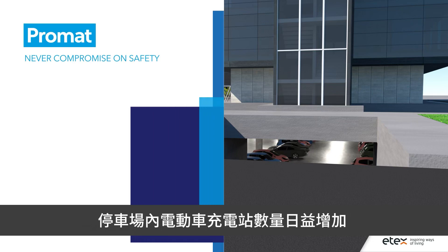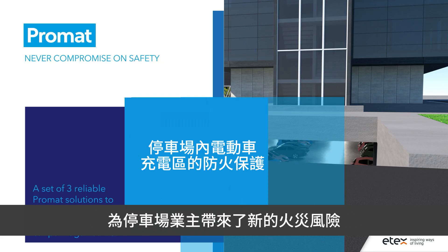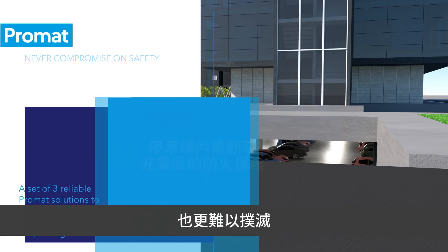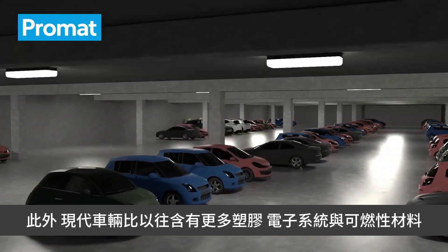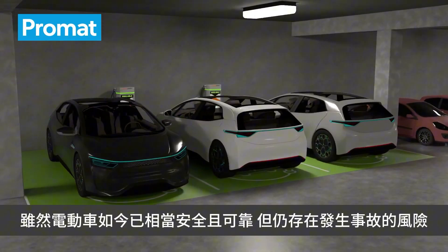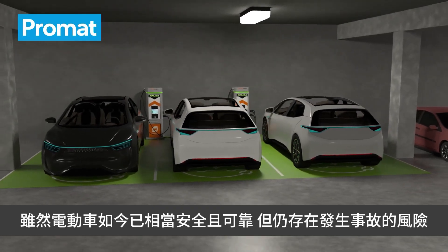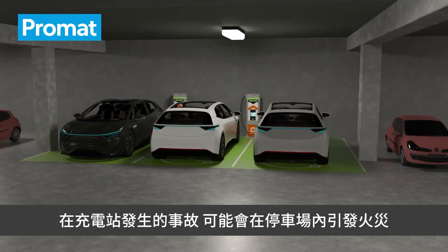The growing number of electric charging stations in car parks has created a new fire risk for car park owners. Research shows that fires linked to electric batteries are more intense and harder to extinguish. Today's modern cars contain more plastic, more electric systems, and more combustible materials than ever before. Although electric cars have become very safe and reliable, there still is a risk that an incident at a charging station will start a fire within the car park.